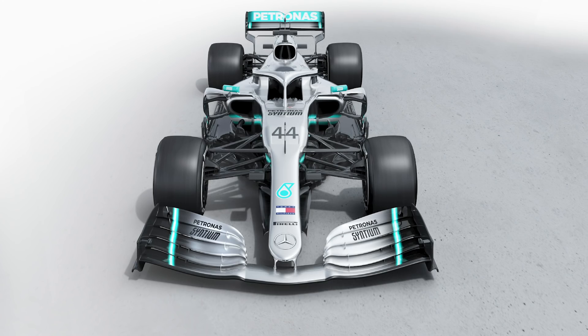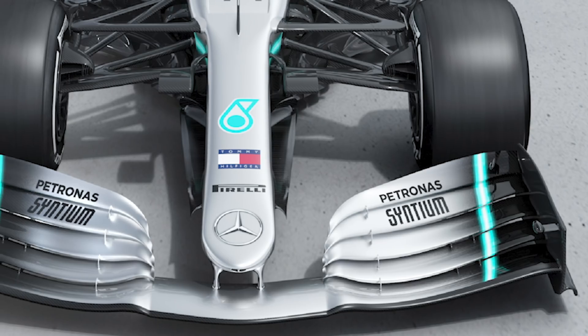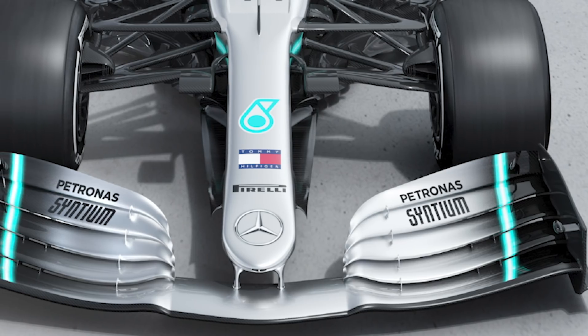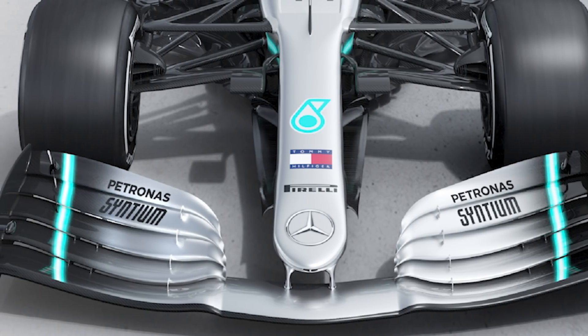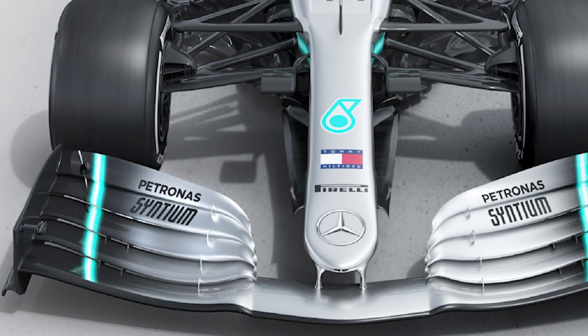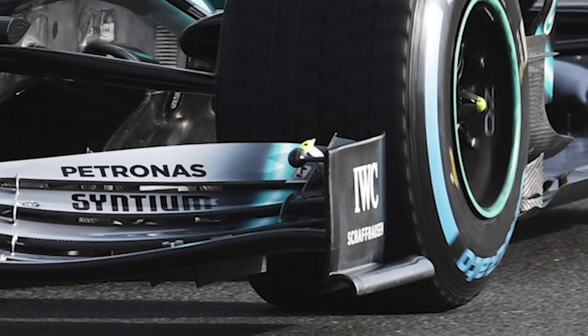This is without doubt the biggest team yet we've seen tackle the new regulation changes for 2019. On the W10, the front wing is probably the biggest area of interest this year. Mercedes have taken their own approach — a very swept, spoon shape on each flap, essentially trying to recoup as much downforce as possible and direct flow outboard, which also leads into the next point about the end plates.